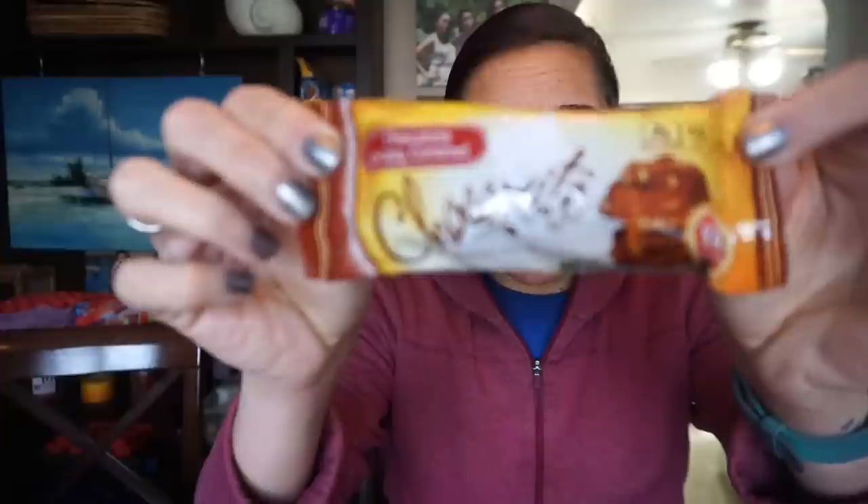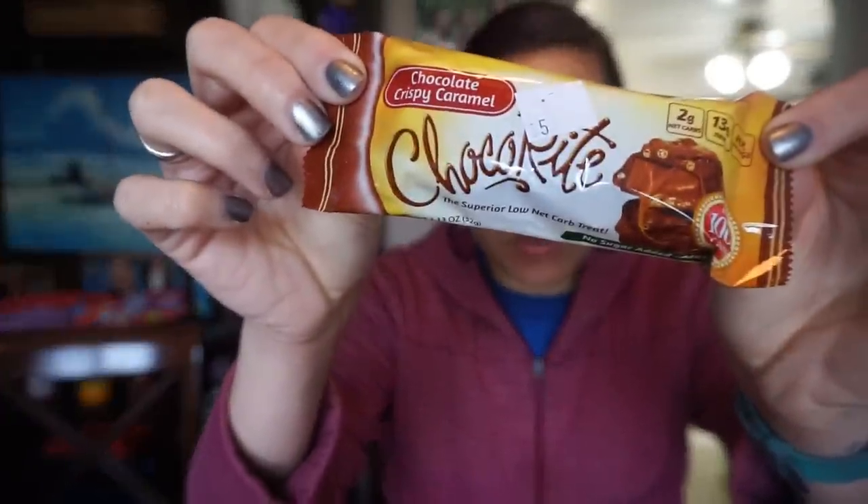Hey guys, today I'm going to be doing a product review of ChocoRite — the Chocolate Crispy Caramel. I have had this before; it did come in the January 2019 Keto Crate.